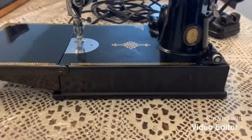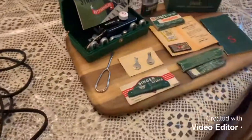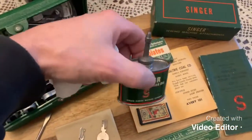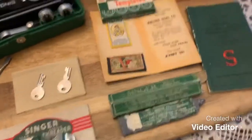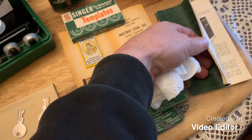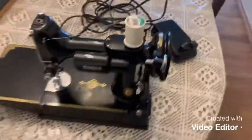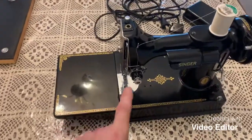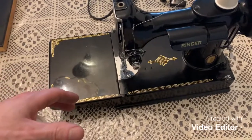So there you have it — a 1942 Singer Featherweight with all of the original accessories, every single last one of them. There's even oil inside the can. Even the manual is in great shape, which is not something I see a lot — usually the manual is kind of bashed up. This thing is just in such beautiful shape.